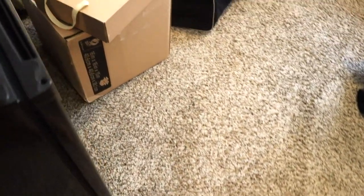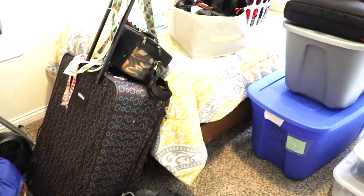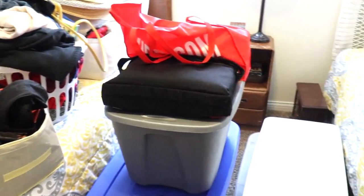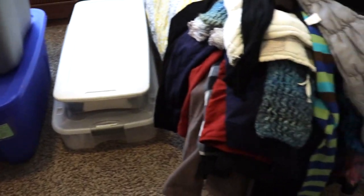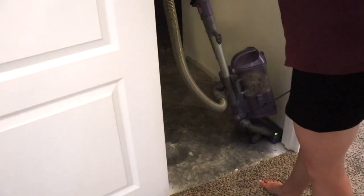Here is a look at all of the stuff that came out of that room under the stairs — it is quite a lot. A majority of it is like our winter clothes and things like that, that I need to go through. I am going to declutter some of it, but first I'm going to go ahead and give the floor a good vacuum.